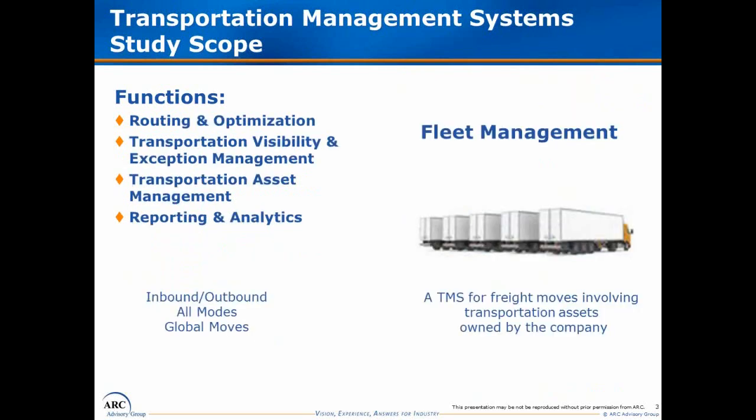Transportation management systems also include fleet management solutions. Fleet management involves transportation assets owned by the company — it could be a third-party logistics provider with trucks or other assets, or a large retailer or manufacturer with some of their own transportation assets. The historical heart of fleet management has been routing and optimization, which within the last few years has begun to come together with GPS-style solutions, broadening the footprint of this solution.